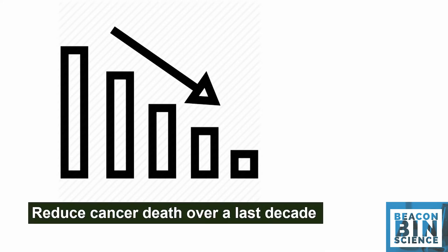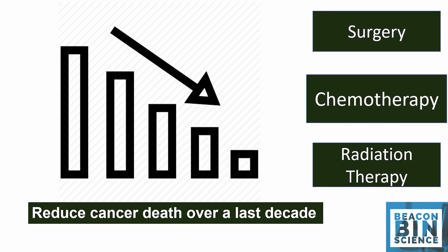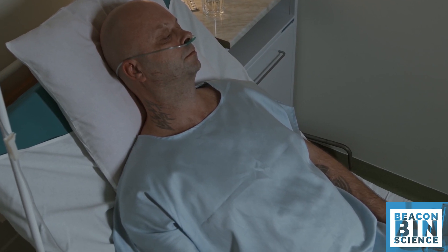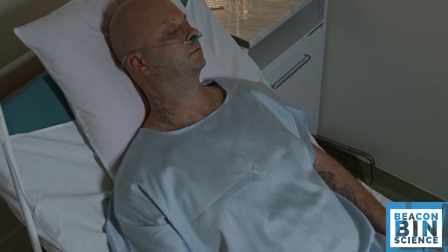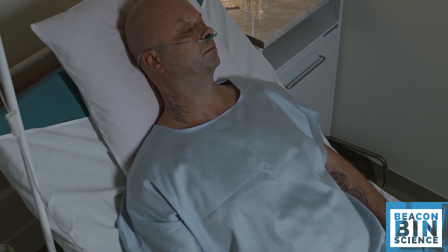Cancer therapies are currently limited to surgery, chemo, and radiation therapy. All three of them increase the risk of damaging normal tissues along with the tumor, causing serious side effects including organ damage, which ultimately lowers the survival rate.